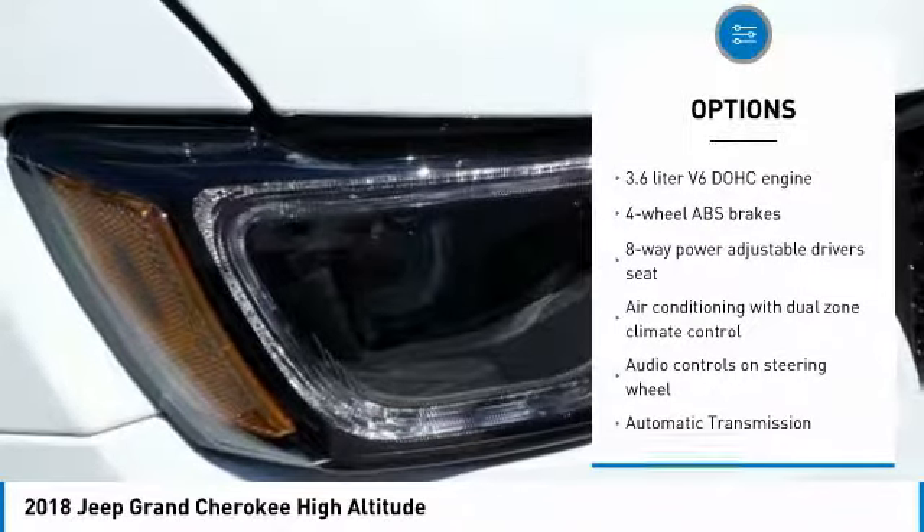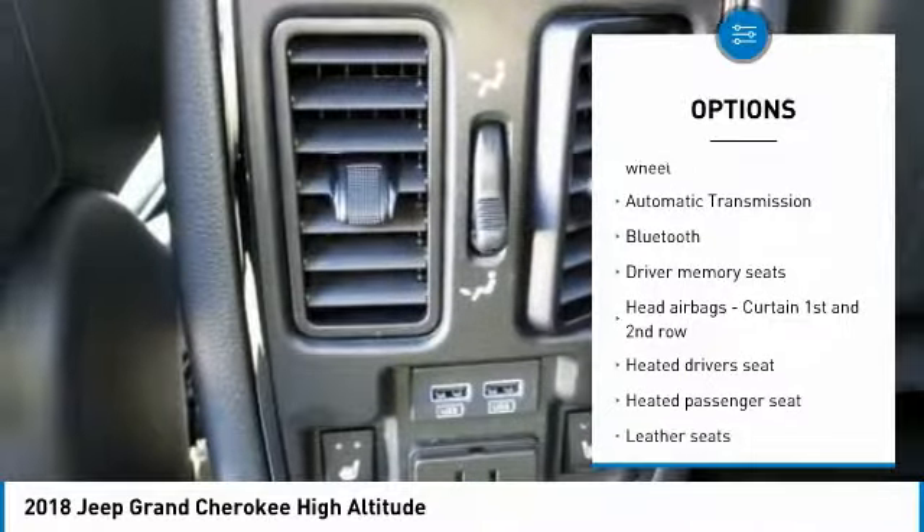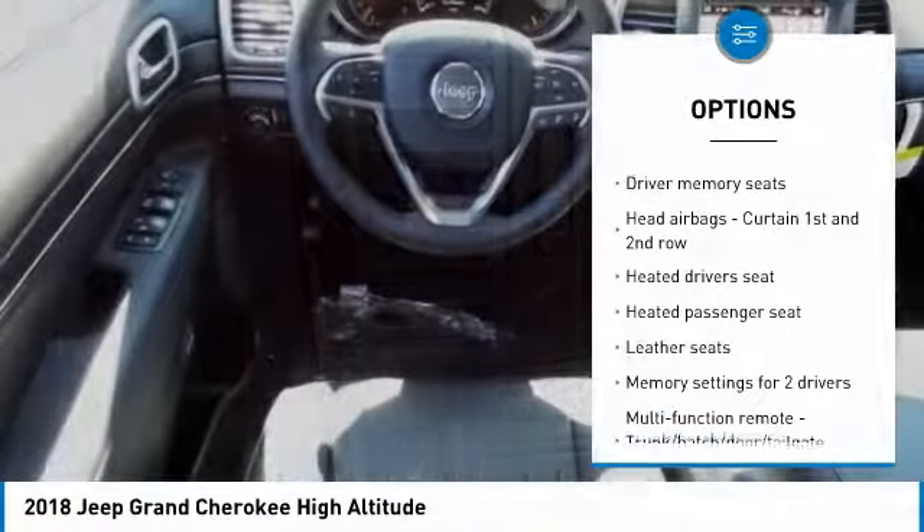Navigation system, traction control, Xenon headlights, passenger airbag, Bluetooth, automatic transmission.